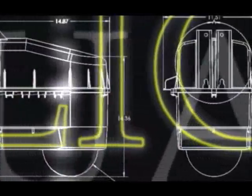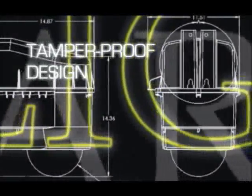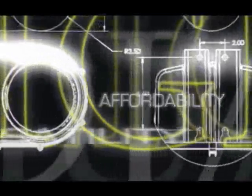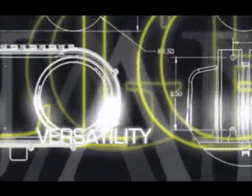Light Guardian distinguishes itself from its competitors through unique proprietary tamper-proof designs, affordability, and a willingness to customize its products to the client's needs.